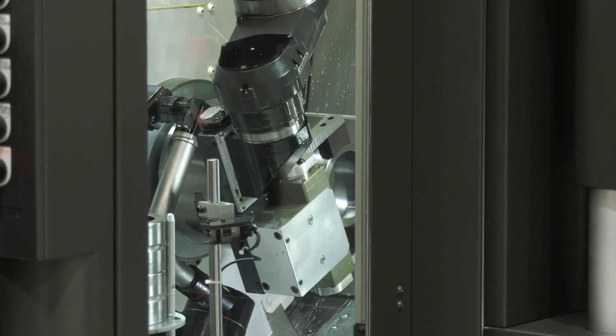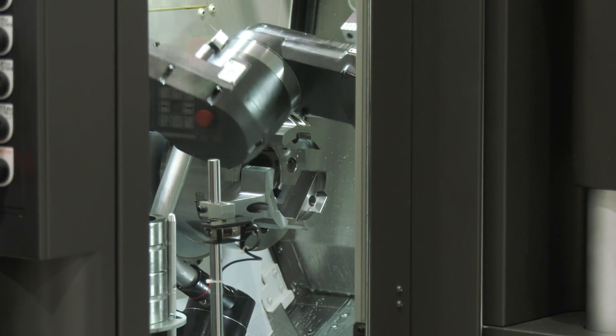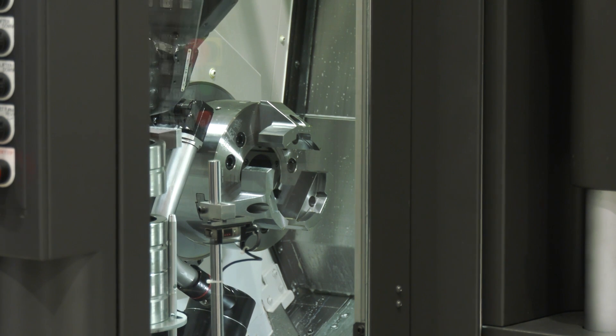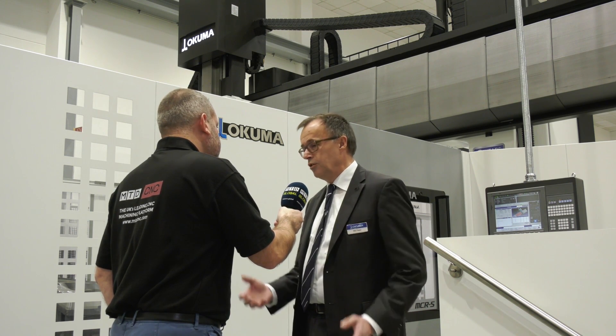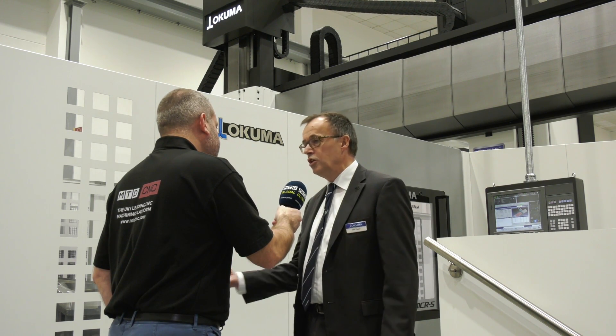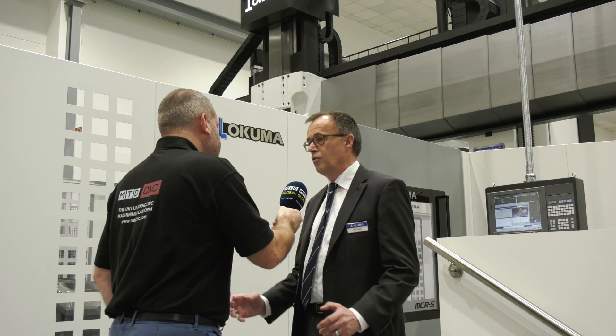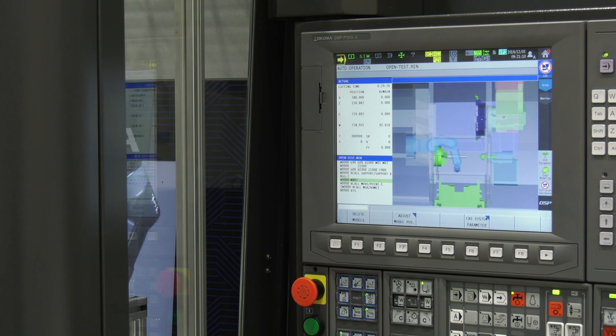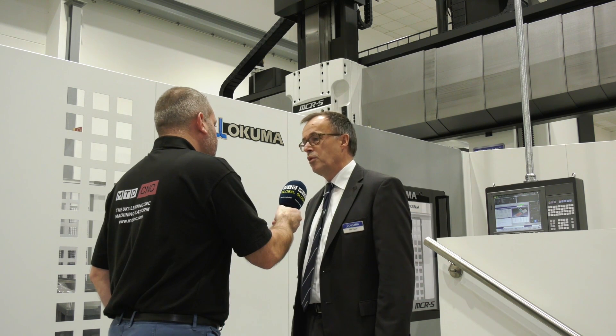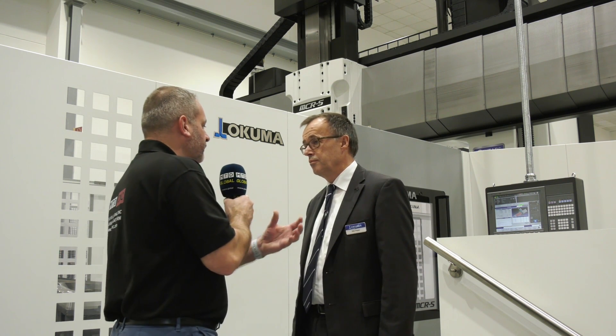It's an integrated robot, and it's not only integrated into the machine — it also means that the programming is done inside our controller. So when we were talking about collision, our anti-collision system is also available for the robot, and the operator does not have to worry about collisions because collisions cannot happen with our system.